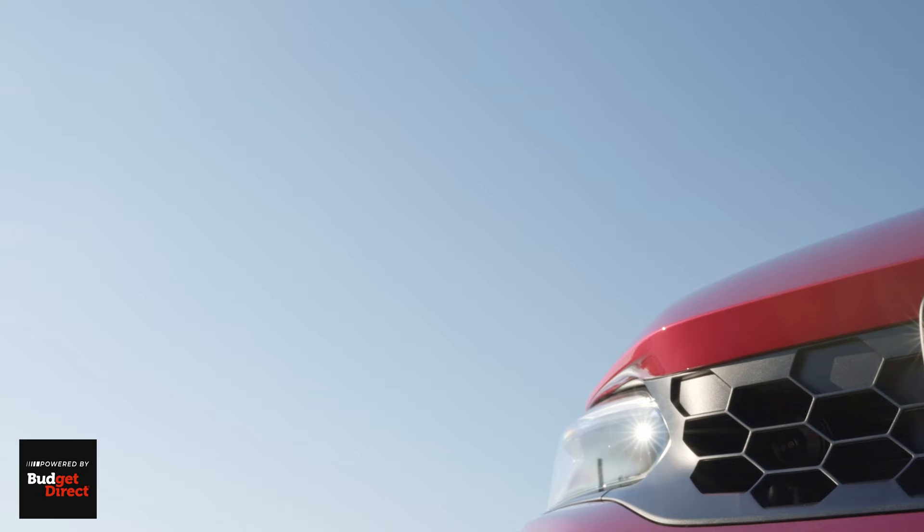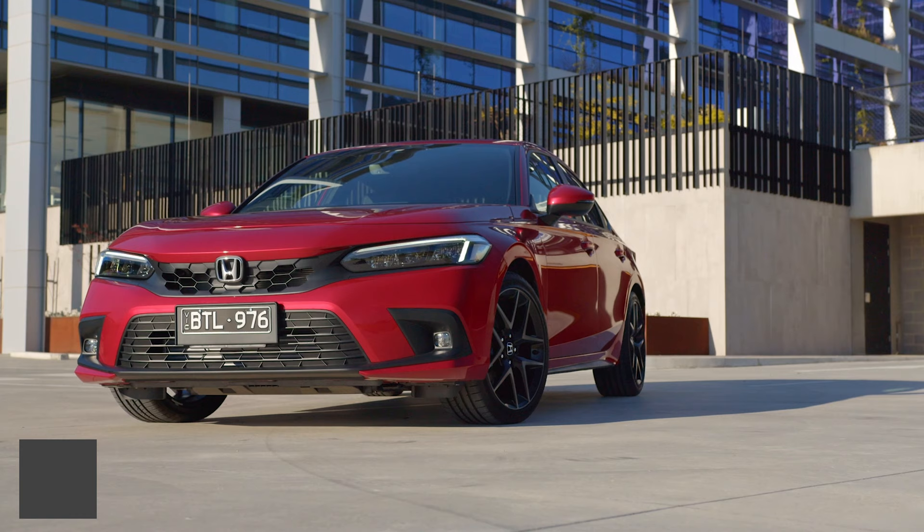I'm Nathan Ponchard, this is Chasing Cars. Honda Australia released their model range and pricing for the 11th generation Civic this week — a car that they describe as very sporty and a massive step up.